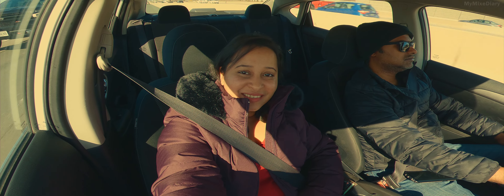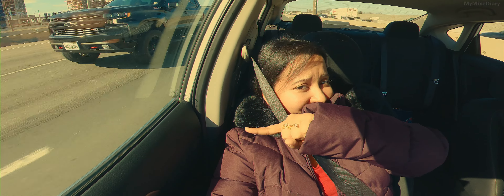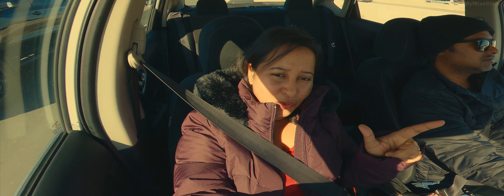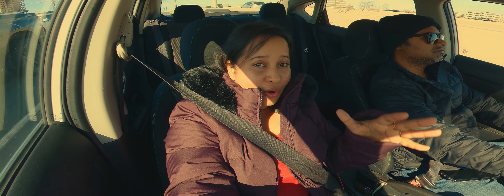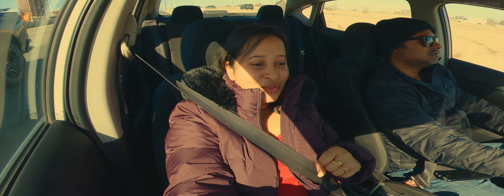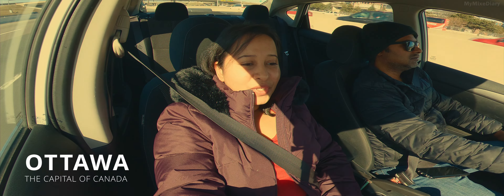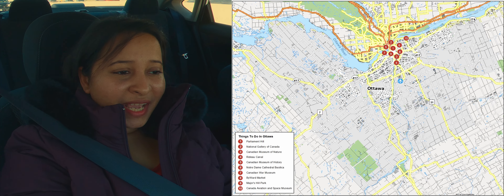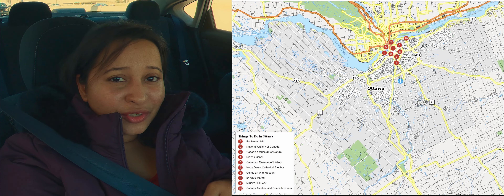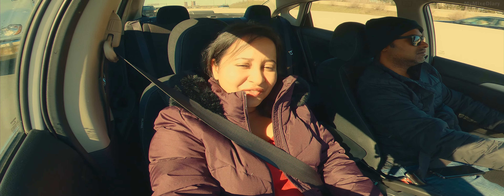Hey friends, My Mixed Diary here. As you can see it's a bright sunny day, it's slightly cold so I still have my jacket on. Since it's a long weekend, we are planning to visit the capital of Canada, Ottawa. It's a two-day trip and I will share my entire journey through my video so that anybody who is planning to visit Ottawa can follow my guidelines.